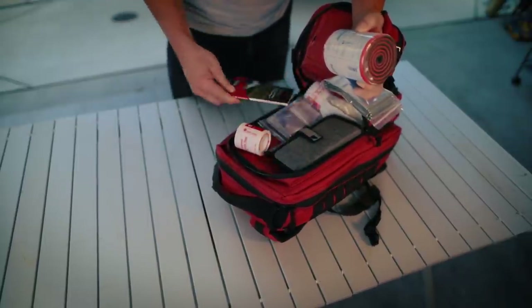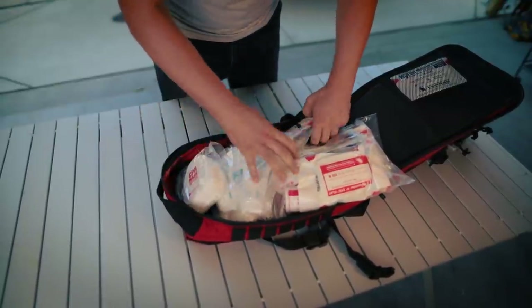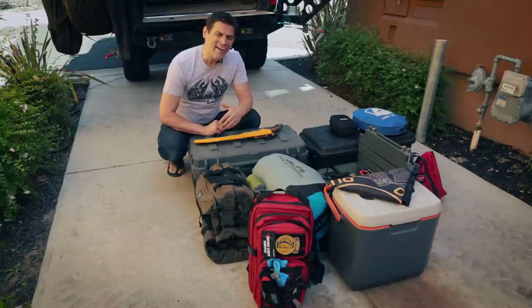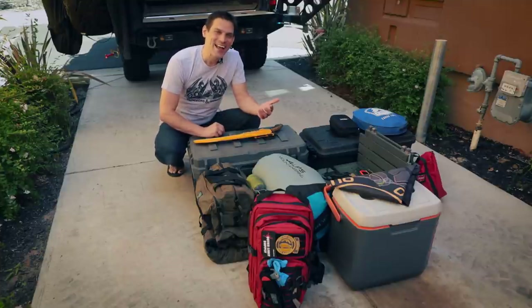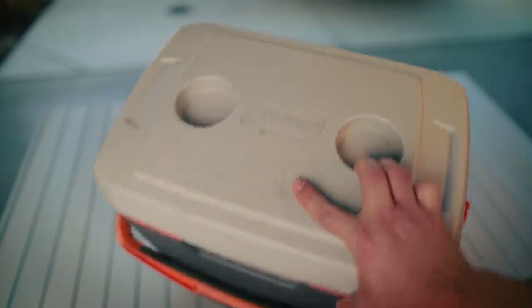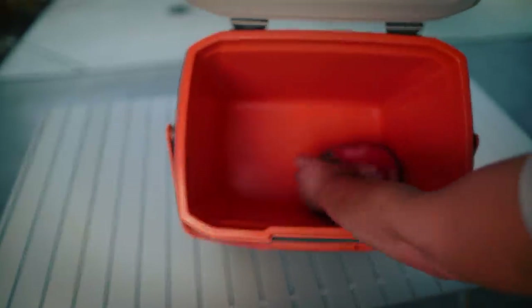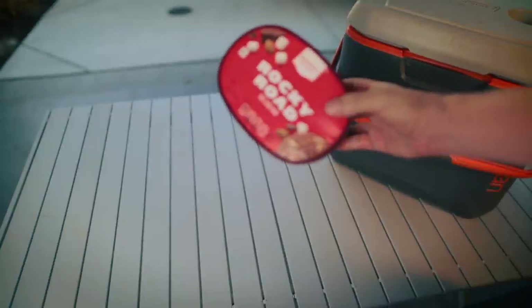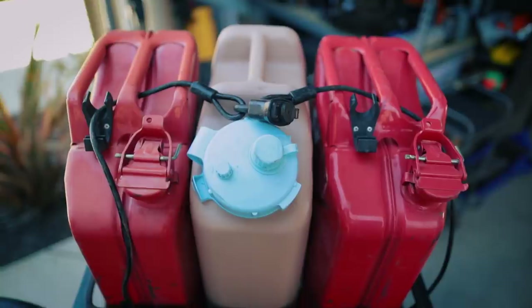You see my cooler there — I get the question: what do you bring in terms of meals? Honestly it doesn't matter, and here's why: if you have 10 gallons of water on a three-day trip, you're going to survive. Everything else is a luxury — bring whatever you want. You want to bring a steak? Bring a steak. Even if that cooler is empty, just make sure you have plenty of water.